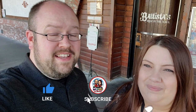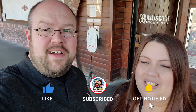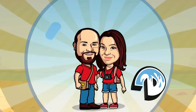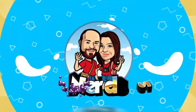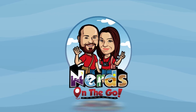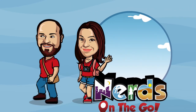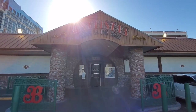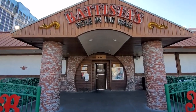We're definitely looking forward to trying Batista's. If you haven't already, hit that subscribe button and let's get some Italian food. This is the entrance here for Batista's.